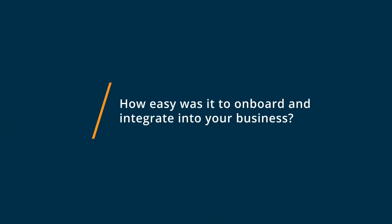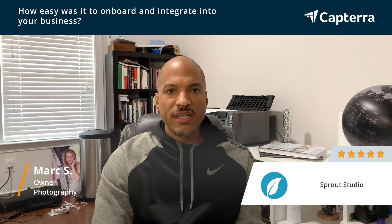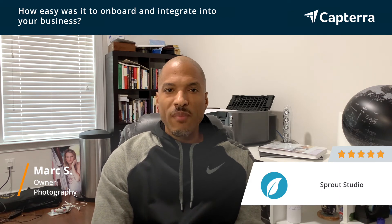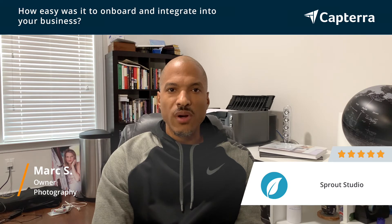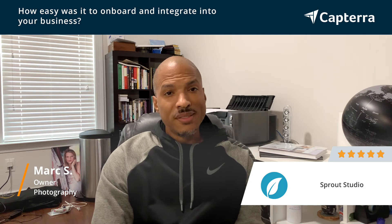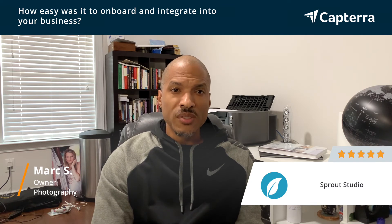Integrating Sprout was a little bit challenging in the beginning because I had a pretty good base of clients that I had to migrate over. The great thing though is they have a migration process which allowed it to work pretty seamlessly. And once I got it in, I just had to build some templates and build out some of the framework. But I gave it a solid couple of days and everything was up and running. And since then, it's been about three years now and I absolutely love it and use it every single day in my business.